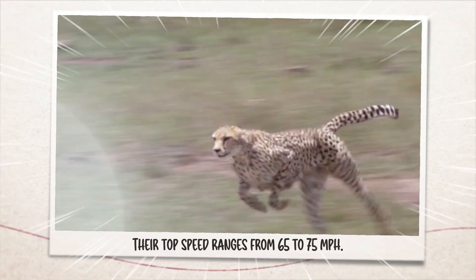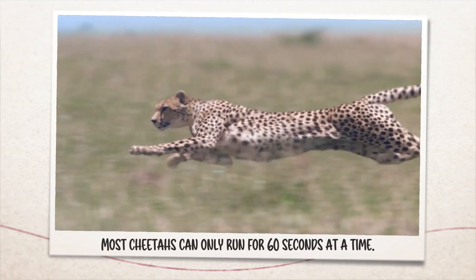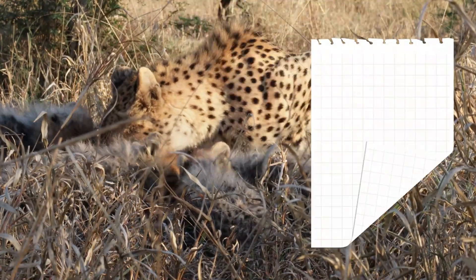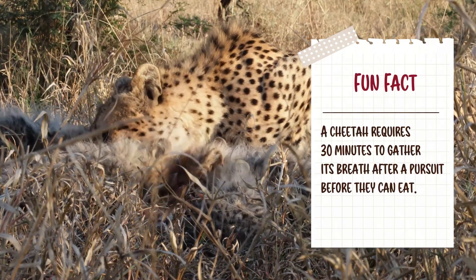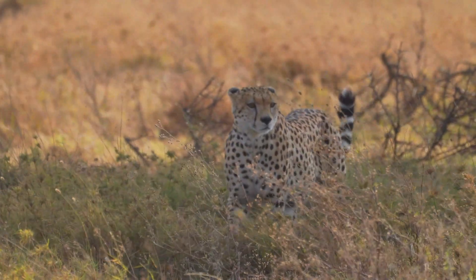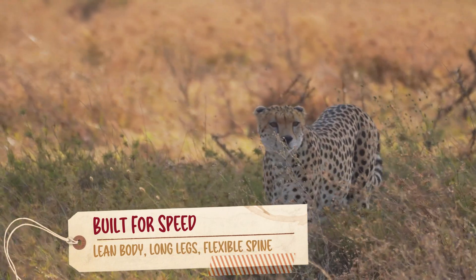With that speed, they can only sprint over short distances to chase and attack their prey. However, a cheetah requires 30 minutes to gather its breath after a pursuit before it can feed. They can run so fast because they are built for speed and have a light, lean body with long legs and a flexible spine.